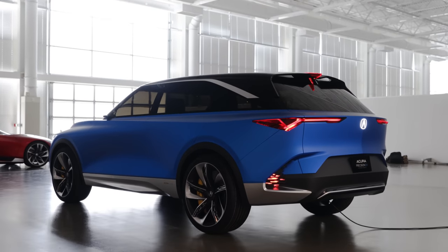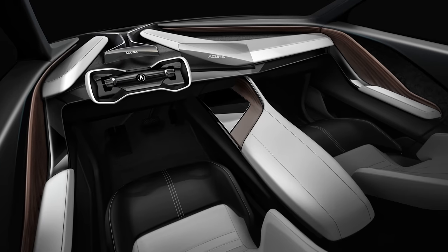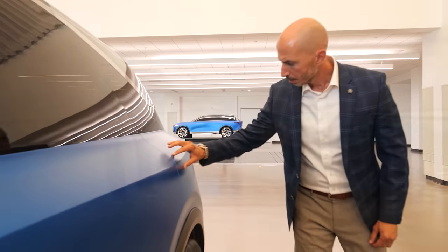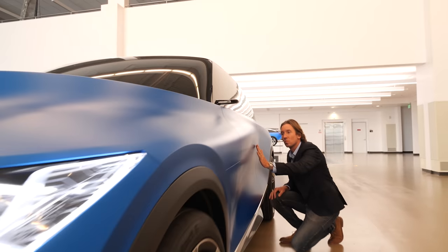We weren't able to get into the interior because it doesn't exist yet, but we've got a couple of cool renderings. Here's some footage of Acura executives showing this concept a lot of love and snuggles — it's like they're petting a little puppy.